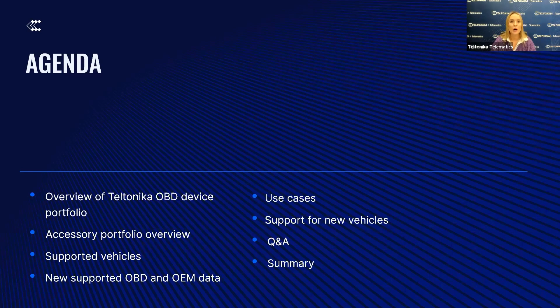We will then share real-life use cases, updates on vehicle support capabilities, and wrap up with a live Q&A session and summary. Please do not hesitate to fill in your questions in the Q&A section.